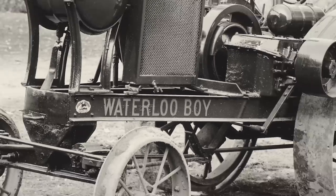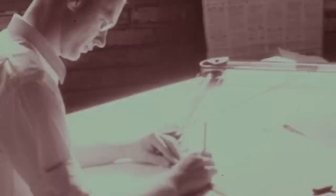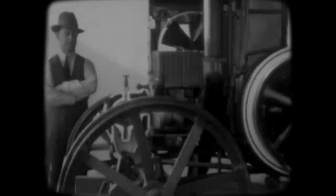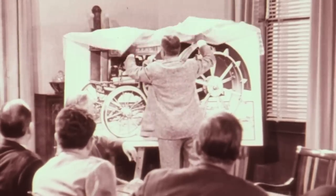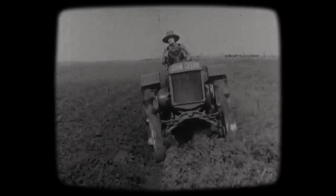The Waterloo Boys. This early two-cylinder Model R had a single-speed transmission and pulled a two-bottom plow. John Deere engineers immediately made substantial improvements and a new Waterloo Boy was soon introduced. Here is the new John Deere tractor, Model D. Thousands were sold and mechanized farming became a reality. The Model D — a name that was soon to be the talk of the country.